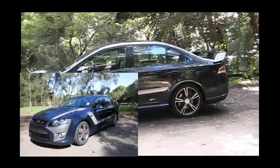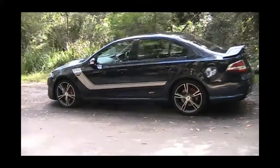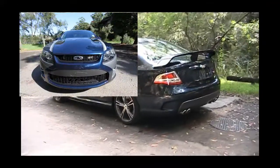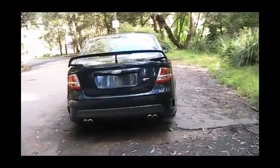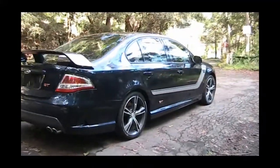Legendary factory GT racer Alan Moffitt worked with the FPV engineers and chassis specialists to help optimise the ride, handling and braking dynamics of the Boss 335 GT. You'll revel in the steering feedback, the bite of the four-piston Brembo brakes, the immediacy of the throttle response and the pin-sharp handling of the finely tuned chassis.